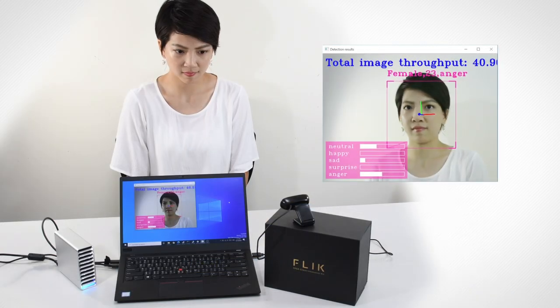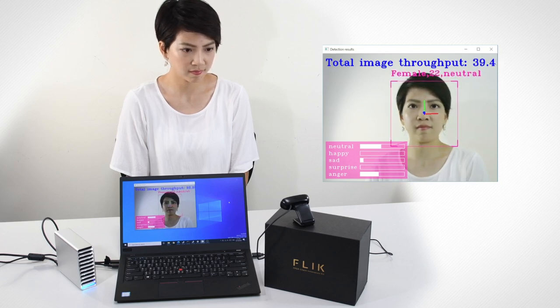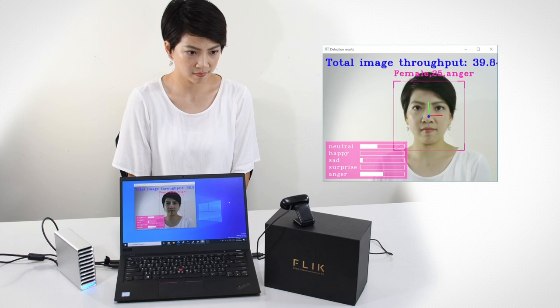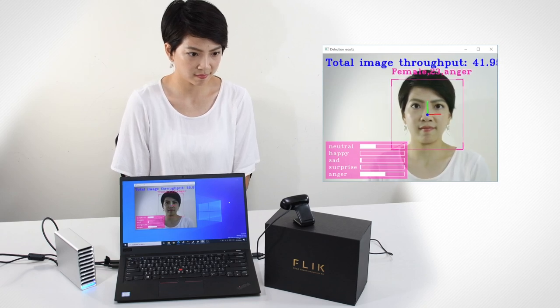Upon powering the Flick and the host PC with the camera connected, everything in front of the camera captured in real time will be analyzed first to see if there is any human face in the frame. If one or more human faces are detected, the data will be extracted and sent through OpenVINO to show the gender, age, and expression of each person captured by the camera at the same moment.